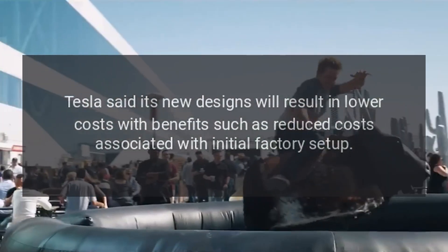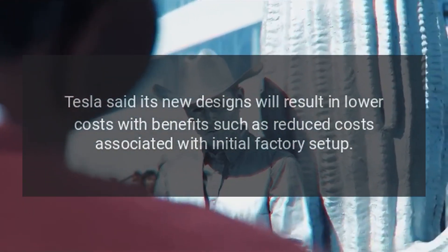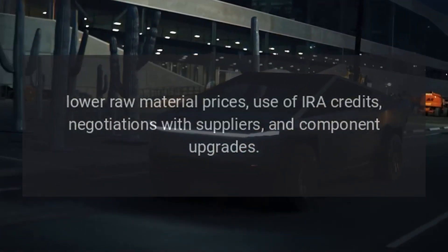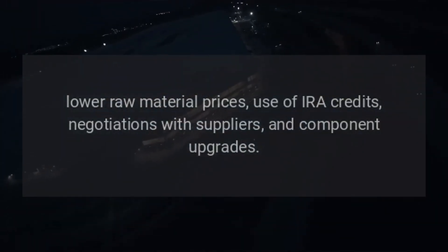Tesla said its new designs will result in lower costs, with benefits such as reduced costs associated with initial factory setup, lower raw material prices, use of IRA credits, negotiations with suppliers, and component upgrades.